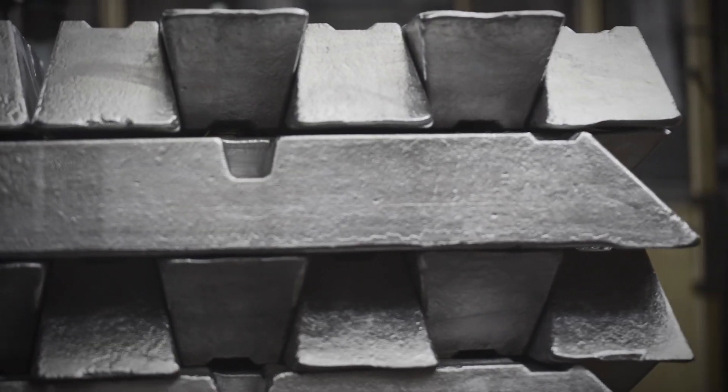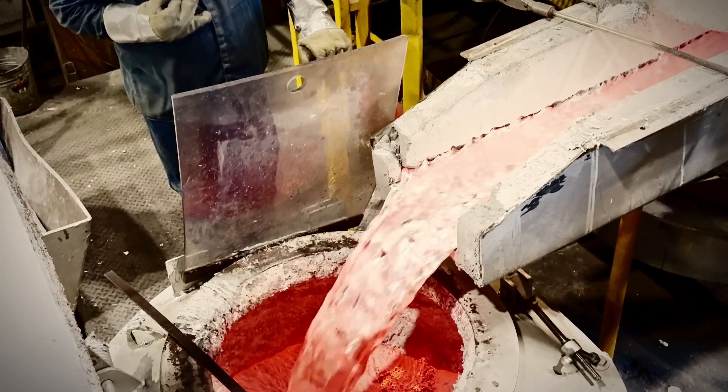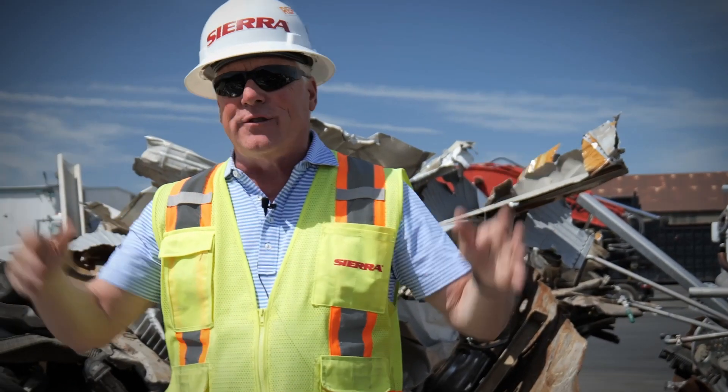That aluminum will be melted and made into ingot or into molten aluminum that will end up going to Toyota right next door, making the engine heads for the Toyotas that are made here in America.